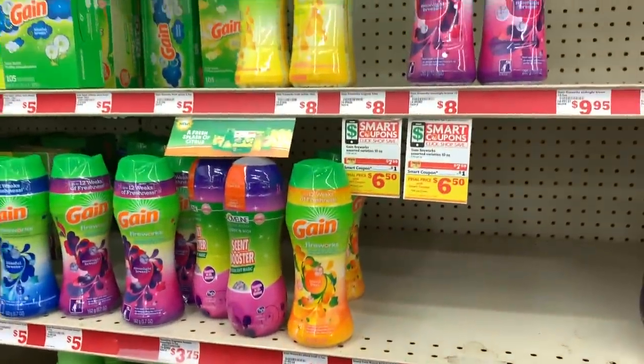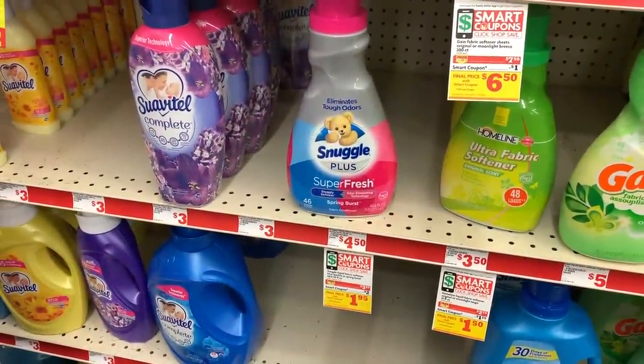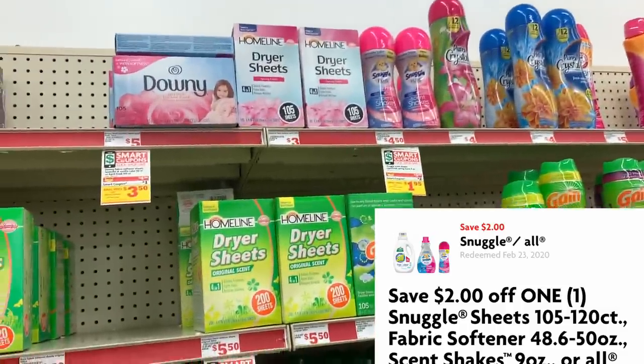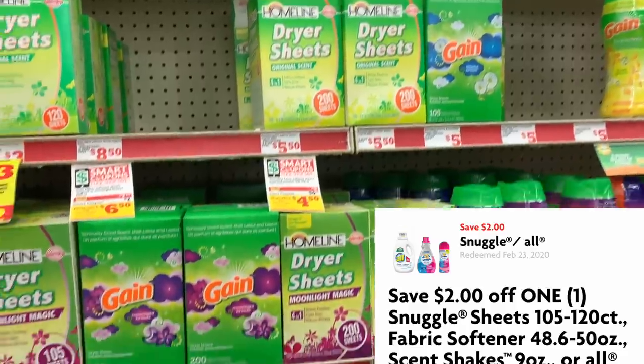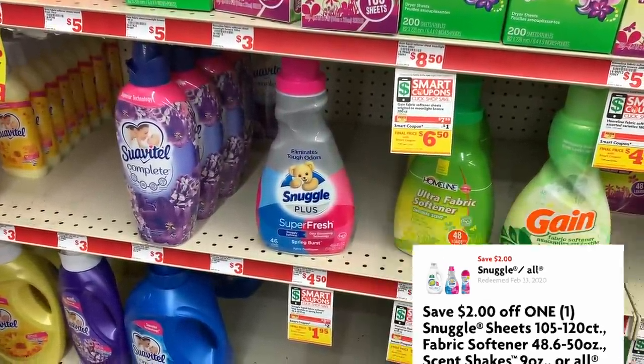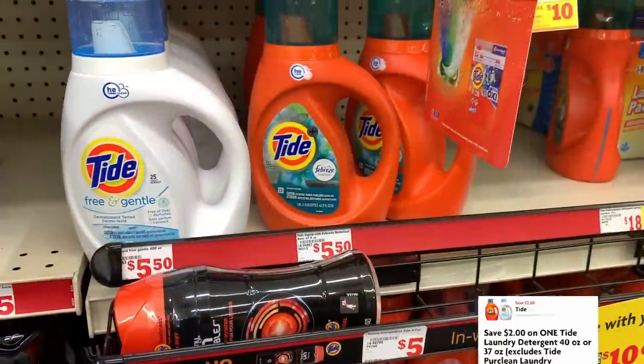The first item I'm gonna grab is the Snuggle Super Fresh — you can also get the Scent Shakes. Both of these are on sale for $3.95 this week and we have a $2 off one digital coupon.